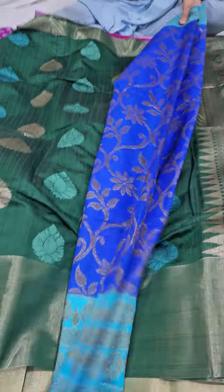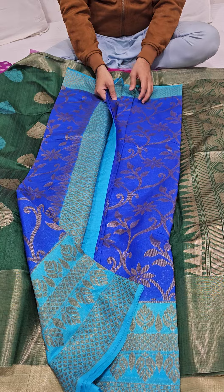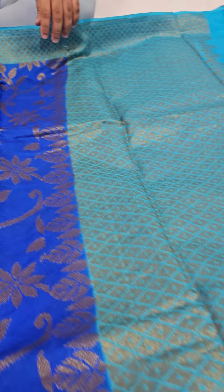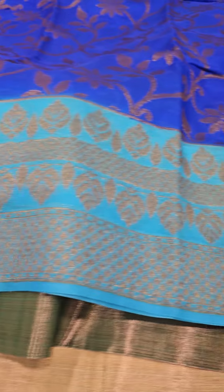Just on request, we are coming with a dupian silk for you — royal blue with a sky blue color combination. Just have a look at this fantastic looking sari; no need to explain much about it.